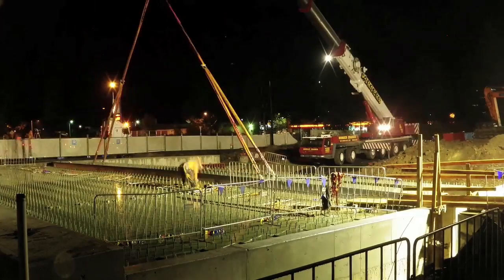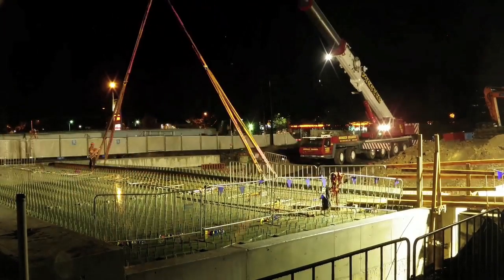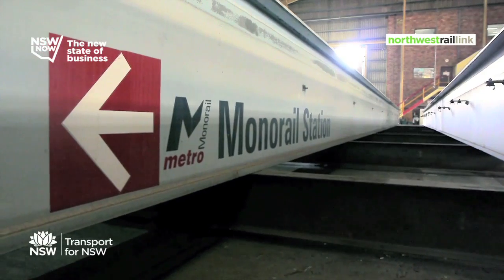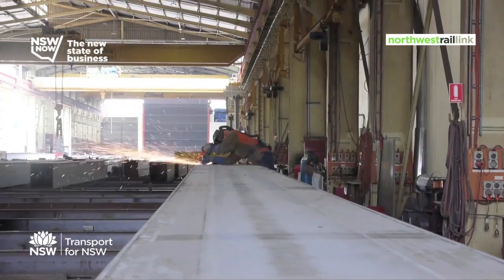As you can see behind me, one of the critical milestones for the project is being undertaken. We're constructing the temporary bridge girders tonight. It's recycling in action — we've reused the monorails from the Sydney monorail project that got demolished midway last year.